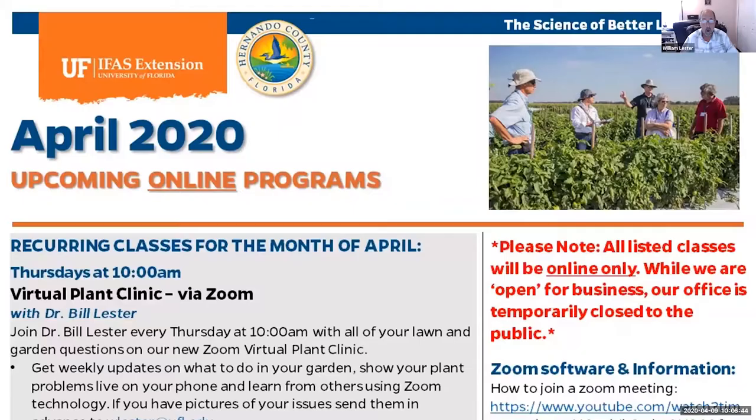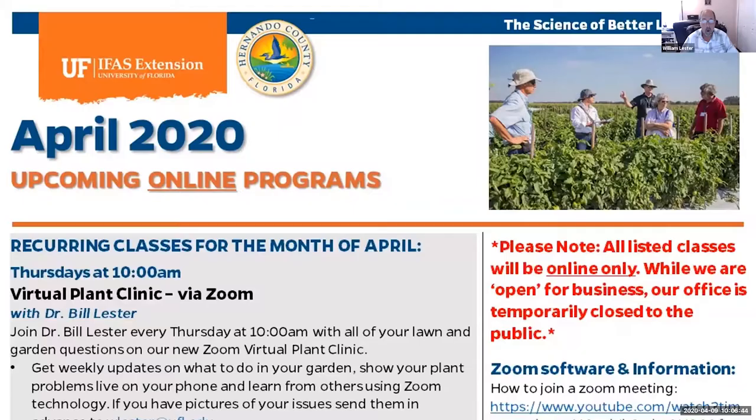We want to remind everybody to go ahead and watch all of our classes that we are offering online. We do have our flyer made up for April, which has a list of all of our upcoming online programs. Very soon we're going to have May's calendar made up also. This flyer is available on our Facebook page. For any of you who get our twice-a-month email newsletter, this is what we're sending out. We have directions about how to log on to Zoom — it's not very difficult, but if it's your first time it might be a little intimidating.